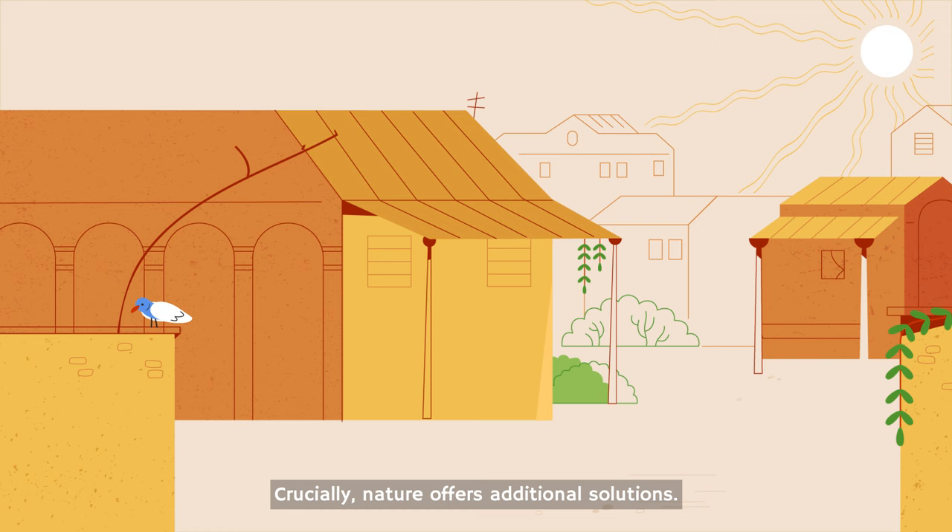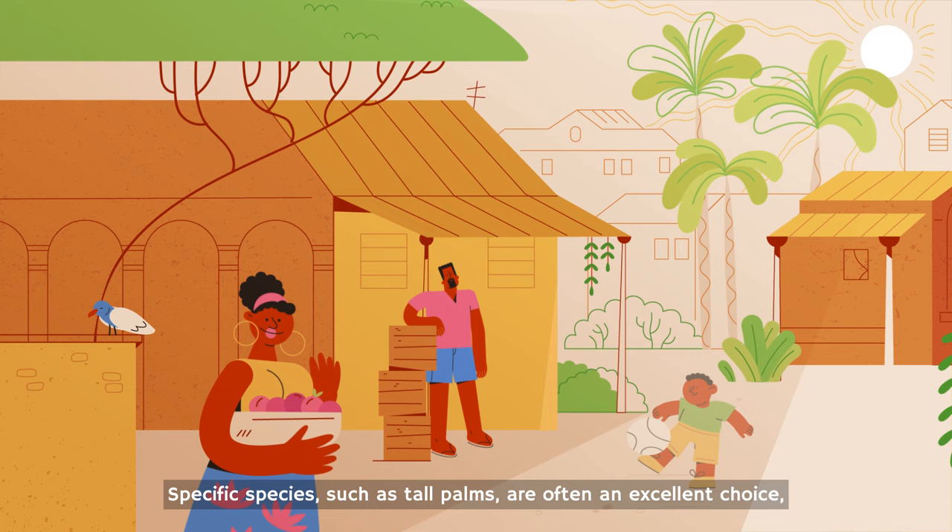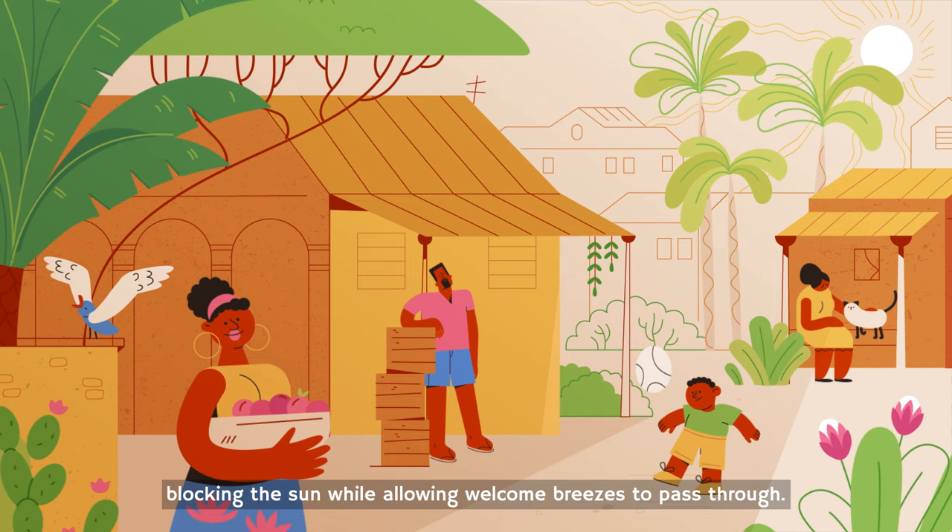Crucially, nature offers additional solutions. Plants can be grown around a building to provide shade, reducing indoor temperatures and making interior spaces more comfortable. Specific species, such as tall palms, are often an excellent choice, blocking the sun while allowing welcome breezes to pass through.